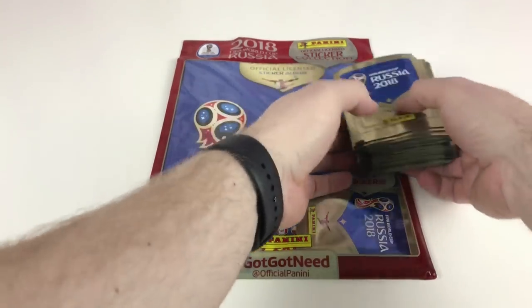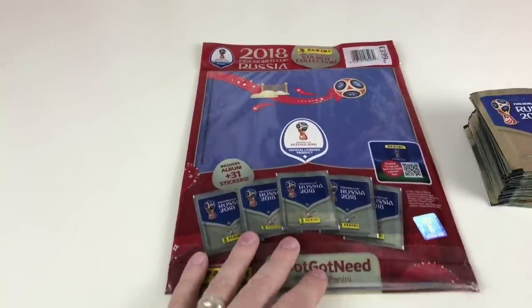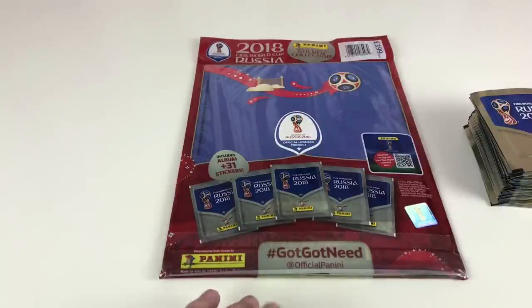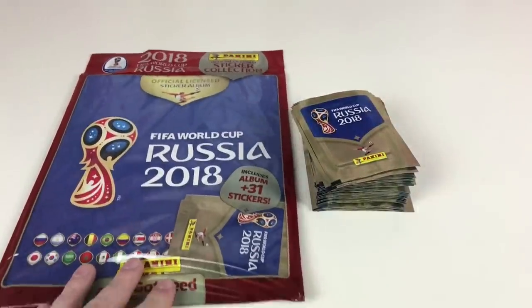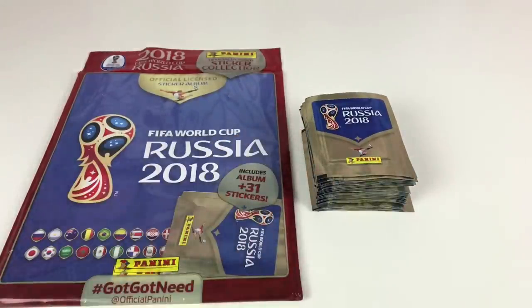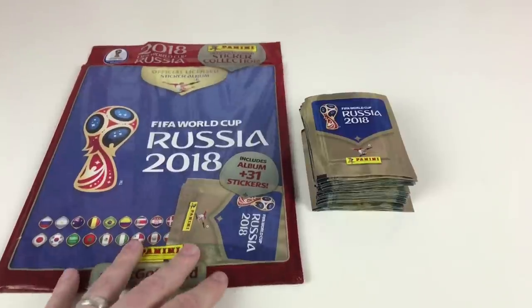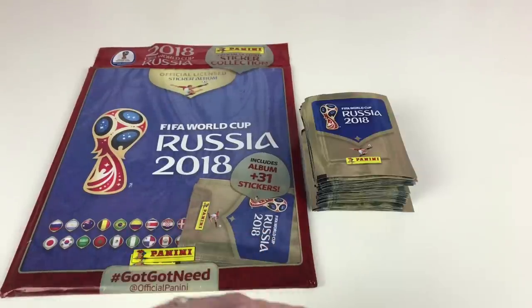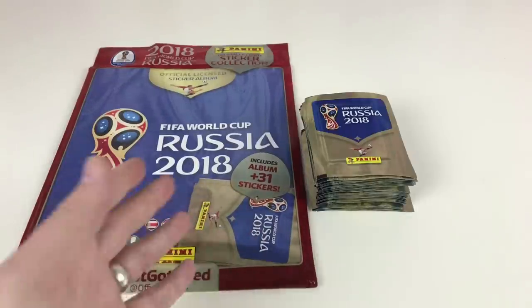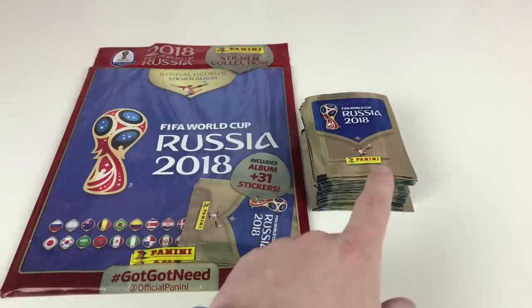The starter pack comes with the album and five packets of stickers. It's £3.99 in the shops, which I think is good value. The stickers are 80p a packet this time around, which is quite expensive and I know there's a lot of concern over this, but it's still an awesome collection. There are 137 packets worth of stickers to get, and obviously you're going to get swaps, but hopefully you'll see a good variation with the 50 packets we've got.